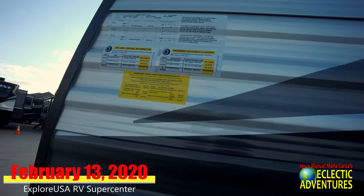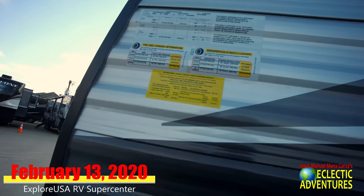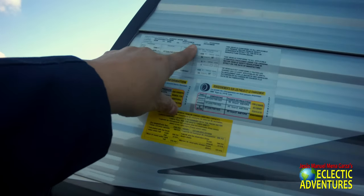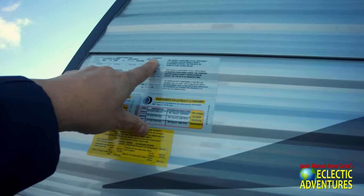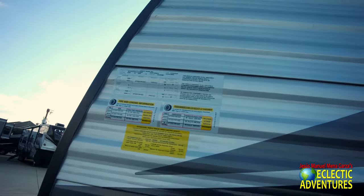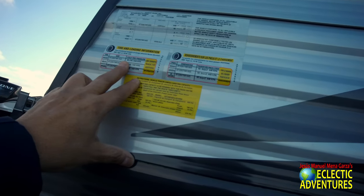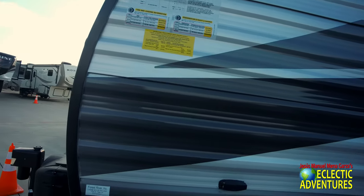The first thing you do is look at the tag, usually in the front on the driver's side. For example, here it says it's a Forest River product. It was built on January 22, 2020, so it's a relatively new model. It gives you information about the tires and other bits of information, including the cargo carrying capacity.